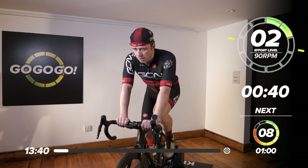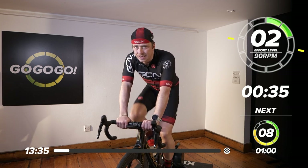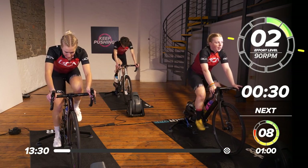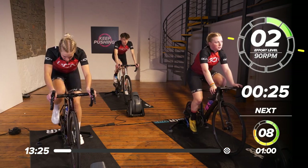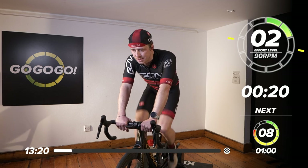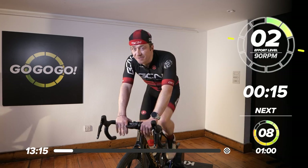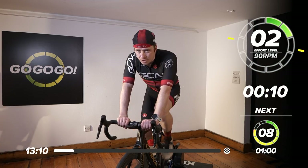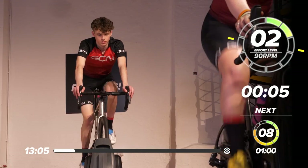40 seconds, and then we're getting straight into it with a perceived effort of eight. Zero is nothing, 10 falls to the wall, so eight is pretty well up there — you're looking at VO2 there. That one minute is going to hurt. It's going to go into a one-minute under at a perceived effort of seven, before you ramp it up for 30 seconds, knock it back down to threshold for 30 seconds, and then we're going to have a minute break. Just like that, the time is gone.